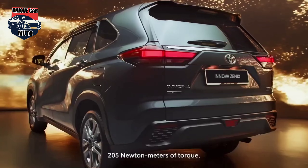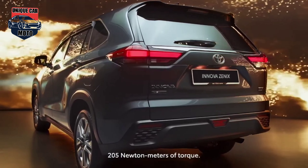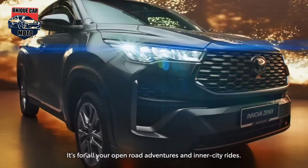At the rear, there is an integrated spoiler element on the roof that houses the third brake light, along with sleek wrap-around LED taillights.